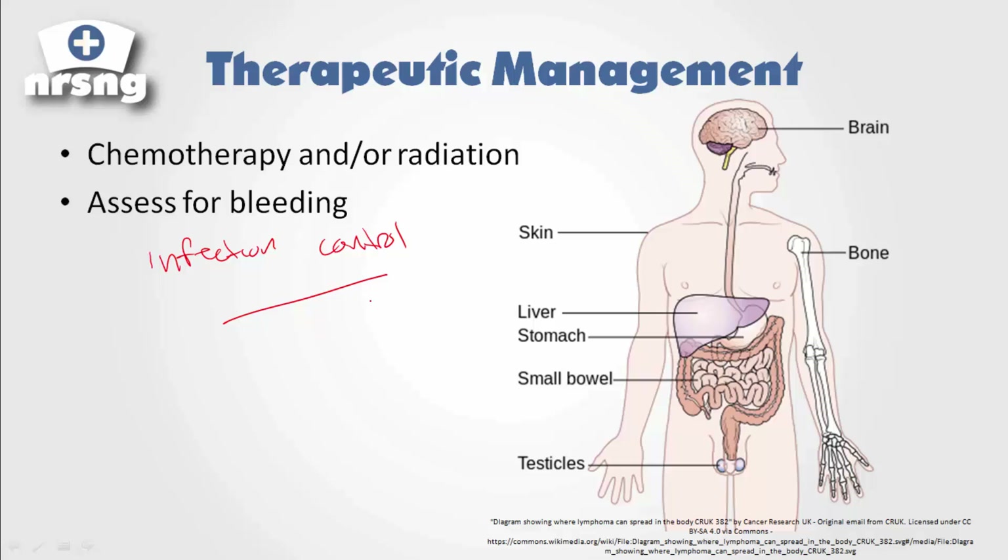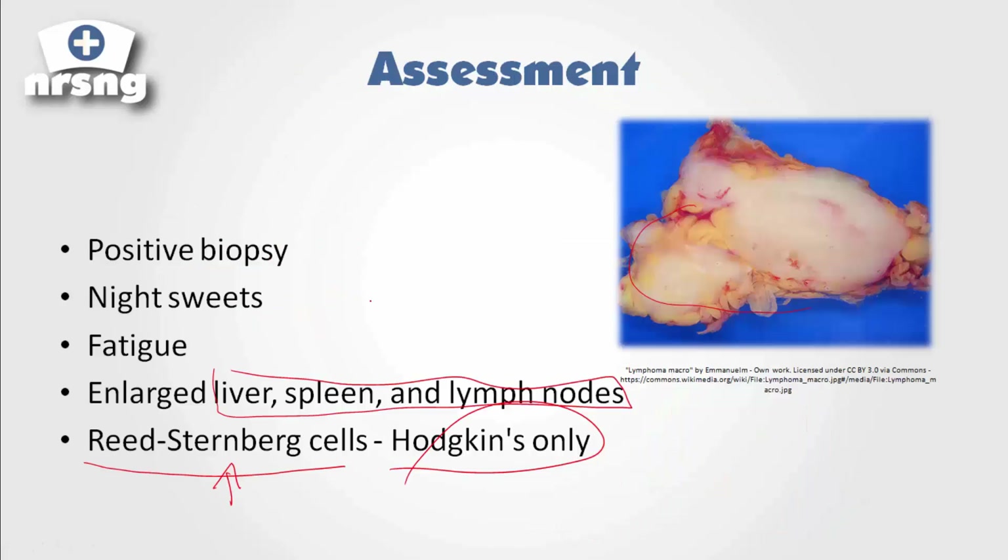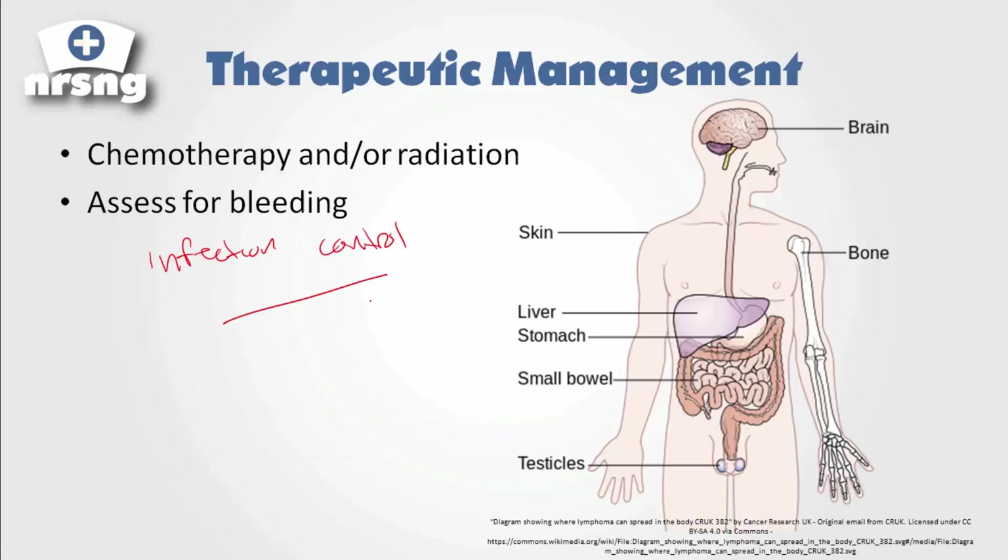That's really it with lymphoma. The key things to know are the difference and presence of Reed-Sternberg cells with Hodgkin's lymphoma, where the cancer is originating, and some of the things we can do with our patients. Our assessment is going to focus on enlarged liver, spleen, and lymph nodes, and a positive biopsy — those are the biggest findings you're going to see. If you have any questions, just reach out.